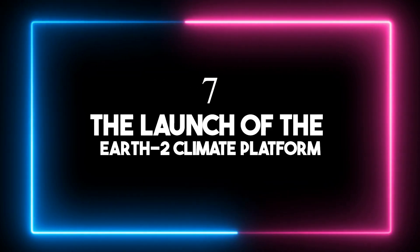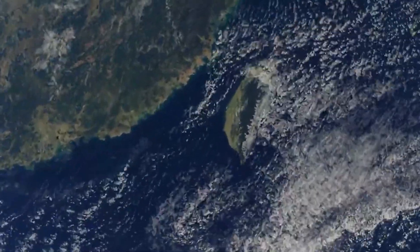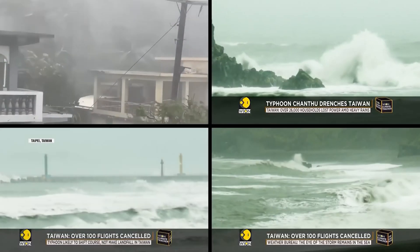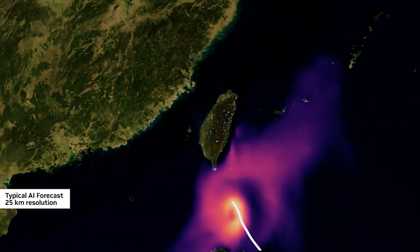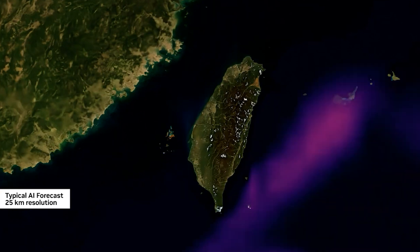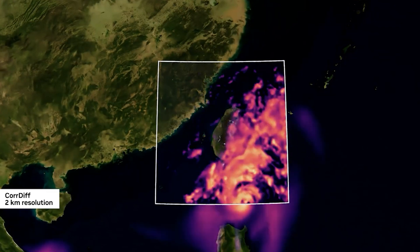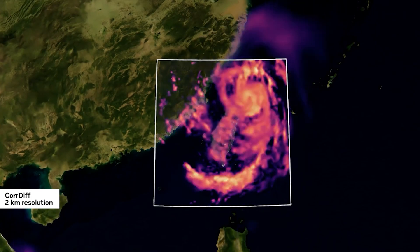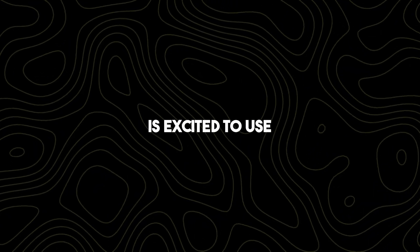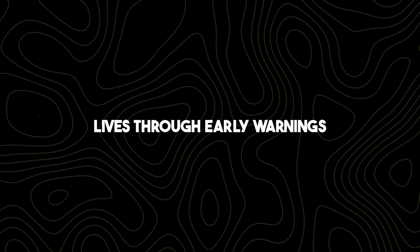Number seven: The launch of the Earth-2 climate platform. NVIDIA unveiled Earth-2, a cloud platform aimed at addressing the economic impacts of extreme weather caused by climate change, valued at $140 billion. Earth-2 utilizes NVIDIA CUDAX microservices and DGX Cloud APIs for high-resolution weather simulations. These simulations, powered by Core-Diff Generative AI, are significantly faster and more efficient than previous methods. Taiwan's Central Weather Administration is excited to use Earth-2 for better typhoon forecasts, aiming to save lives through early warnings.